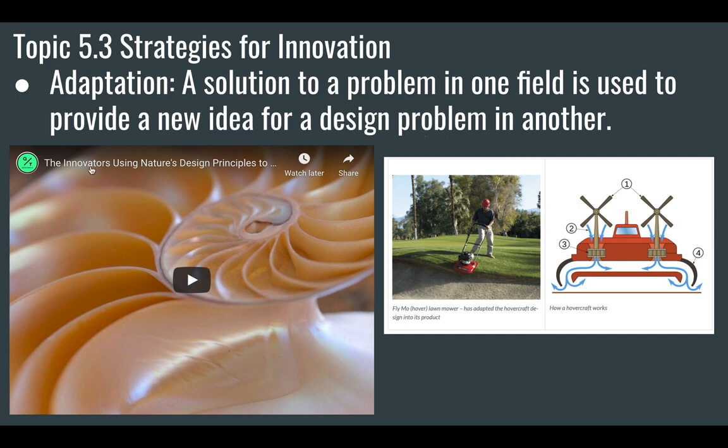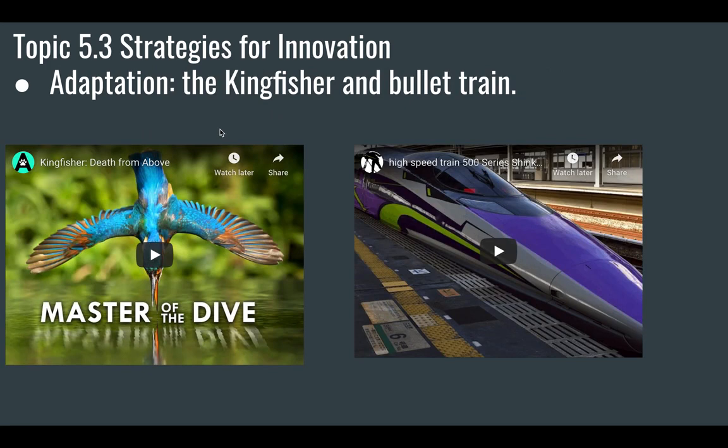Another field, biology, provides solutions for lots of different problems. For instance, the kingfisher and the bullet train. The bullet train was designed based on the beak of the kingfisher. Engineers looked at the beak of the kingfisher and used the principle that its beak is very good at hydrodynamics and fluid dynamics, and they adapted that to the front of the train.